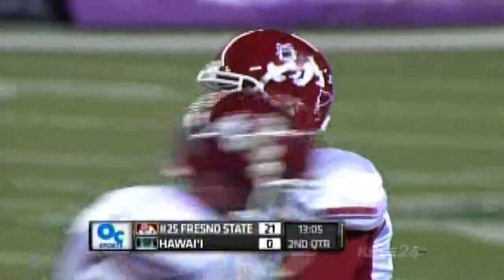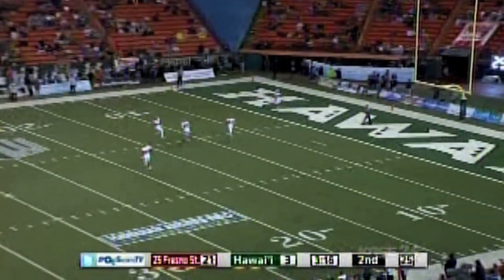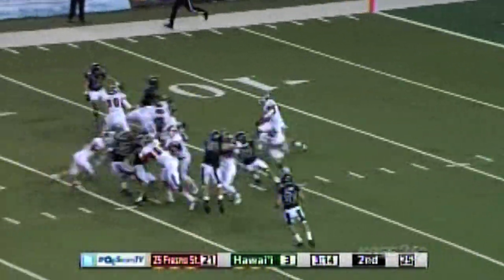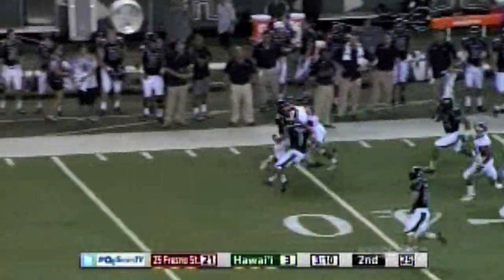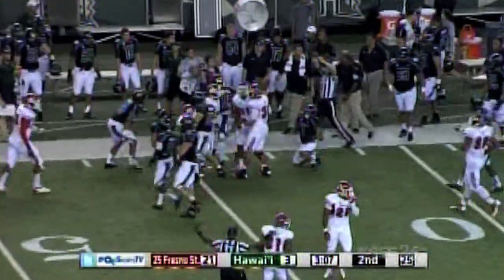Fresno State leads — that was the first half — and they lead the Rainbow Warriors 21-0. Tyler had the kickoff. Fresno State brings it out of the end zone across the 15-yard line, goes right side, has room to run and drops down. Tyler had it — in on the stop for Hawaii.